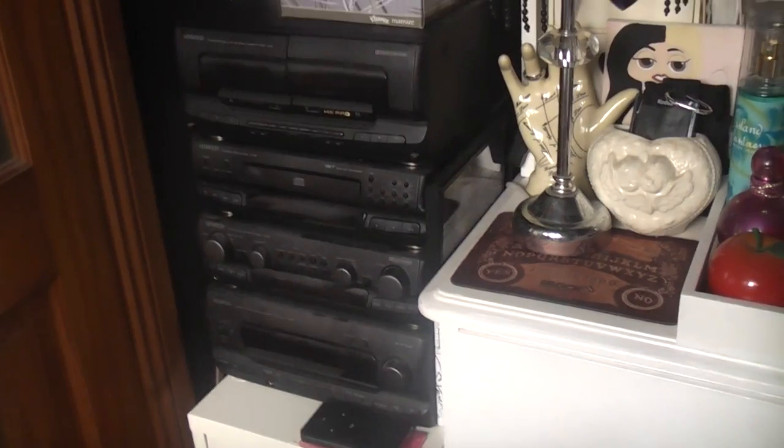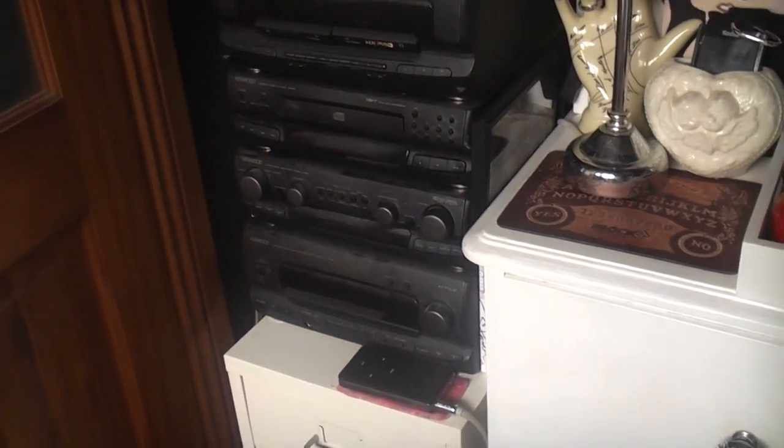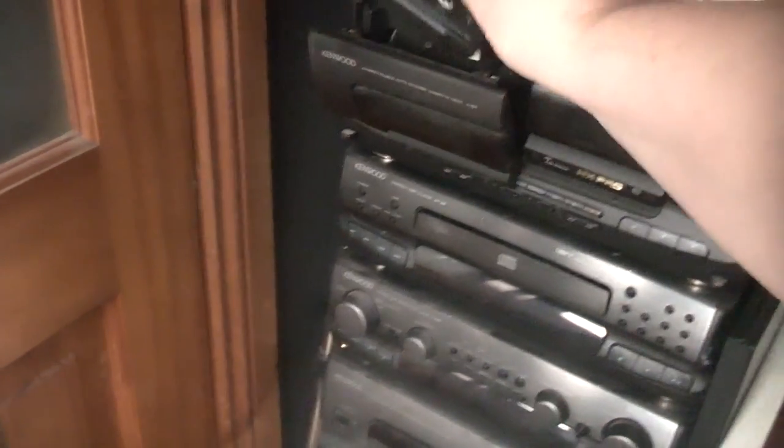On top of the drawers is this old hi-fi - I think it's around 24 years old. I was only a child when my parents got it. It works amazingly; the only thing that doesn't work is the radio because we don't have an aerial. We've got cassettes - yes, I still have old cassettes - and there's a CD player with my iPod plugged in via a wire.